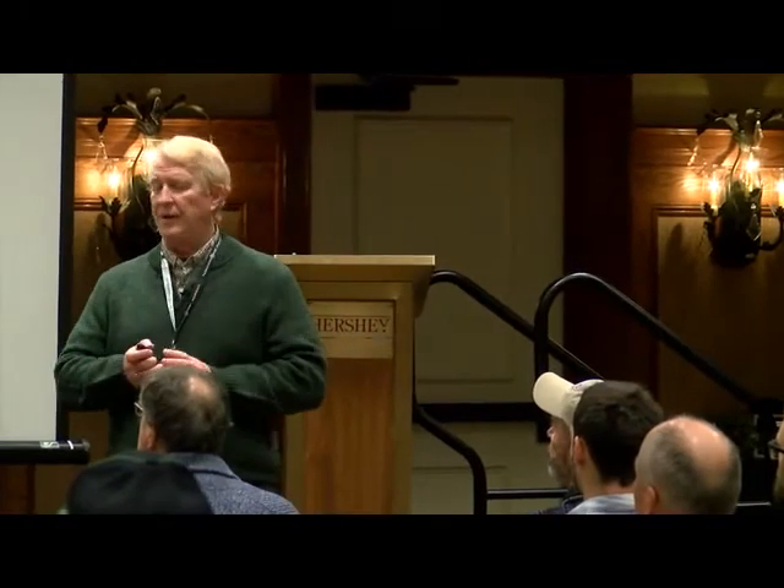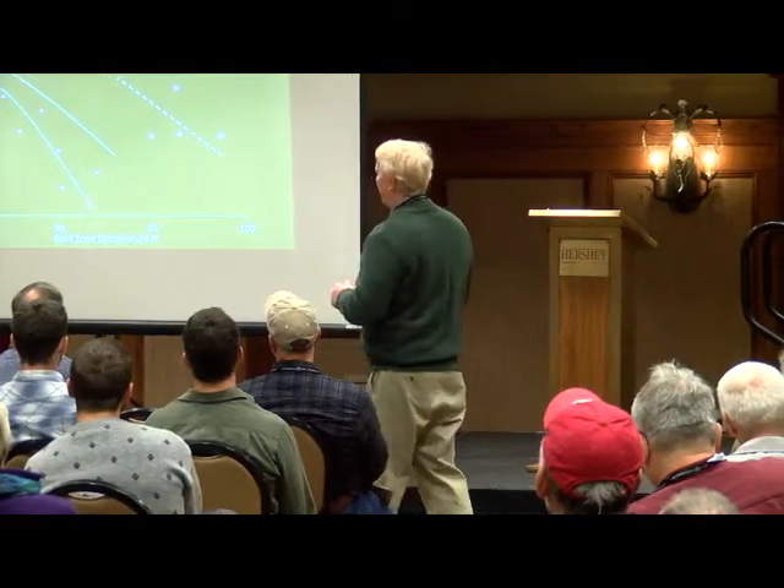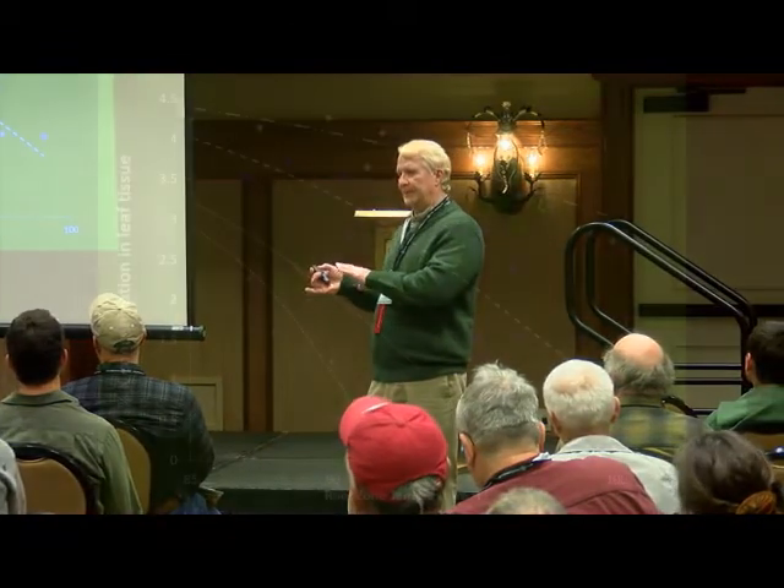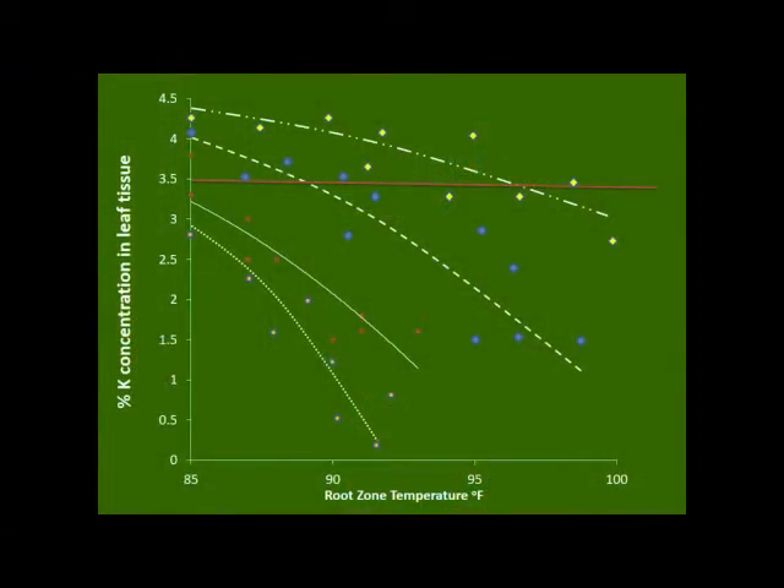I wanted to look at different ways of trying to improve the quality of the tomatoes. This slide is complicated — I have it up here to emphasize two things. The potassium concentration of the leaf tissue has to remain about 3 to 3.5%. Once that drops below 3%, you're going to have fruit ripening problems.